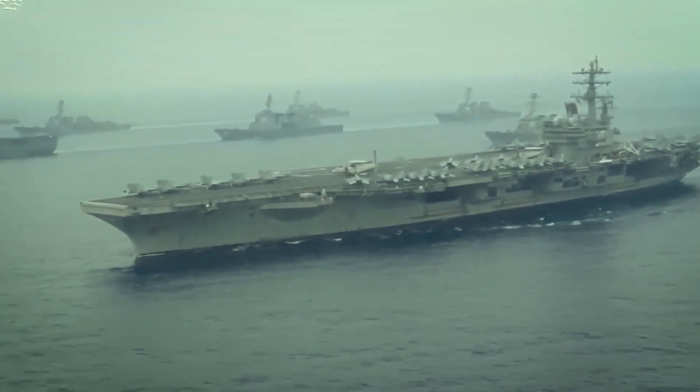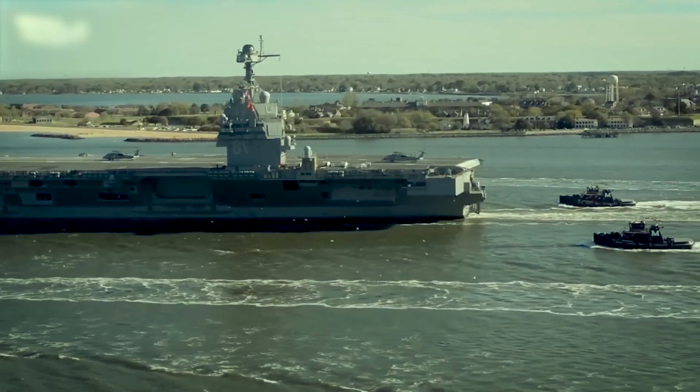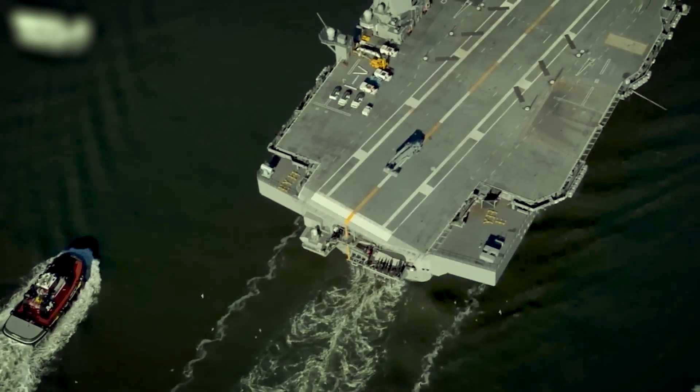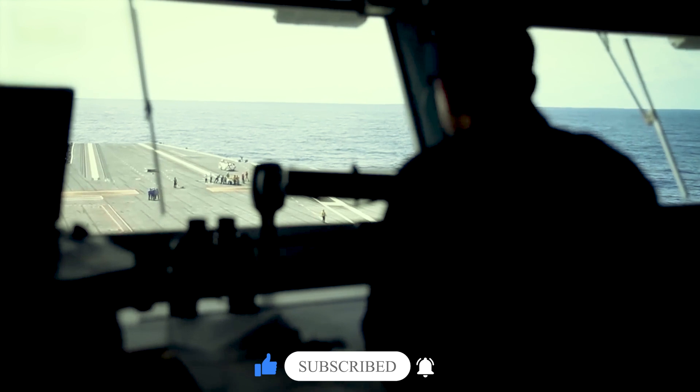The sea can be an unpredictable and formidable force, causing the ship to pitch, roll, or yaw. To counteract these motions and maintain a level platform, modern aircraft carriers are equipped with advanced stabilization systems.